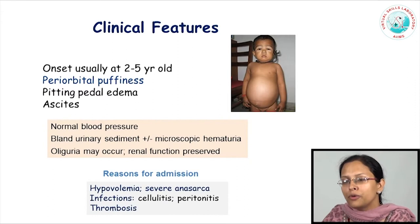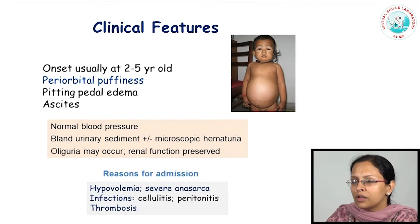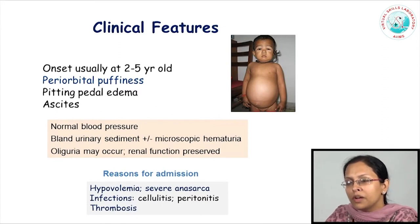How does nephrotic syndrome present in children? The onset is usually between 2 to 5 years of age, and parents would notice some periorbital puffiness. If left untreated, this puffiness goes on to affect other body areas, chiefly the dependent body parts like the feet, particularly at the end of the day. When left untreated, there could be massive anasarca leading to ascites and bloating of other body parts including both upper and lower limbs, groin and other areas.